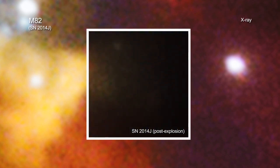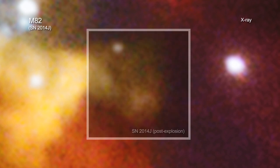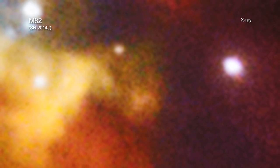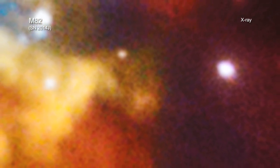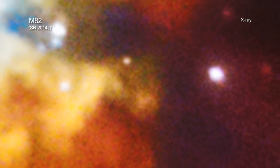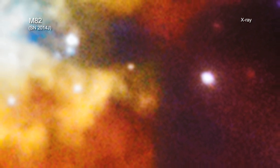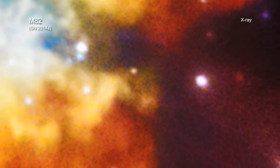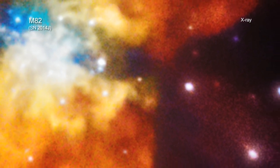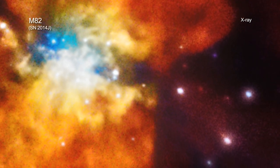Although it may sound counterintuitive, this non-detection of X-rays actually told astronomers quite a bit. Specifically, it showed that the environment around the star was relatively free of material before it exploded. This means it's very unlikely that a messy transfer of material between the white dwarf and a companion star took place. Rather, whatever caused SN2014J to explode cleared out the space around the star beforehand.